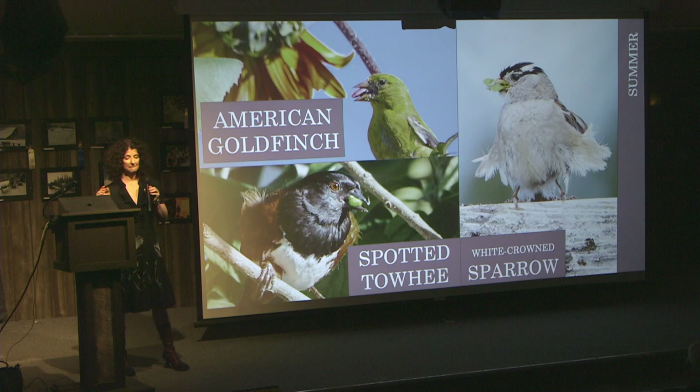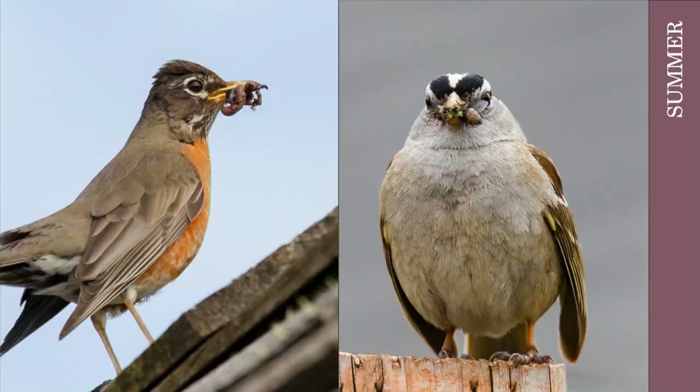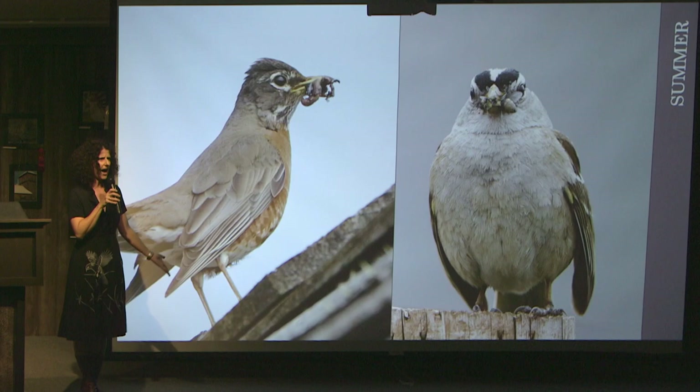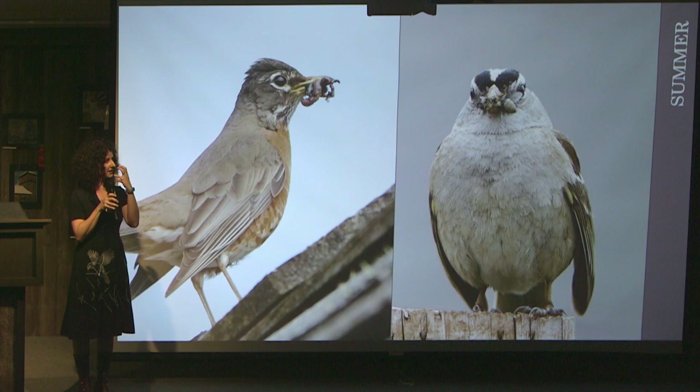They're also getting those protein snacks. Robins in particular — if you've watched them gather food for their babies, they do not want to make multiple trips. When they're making groceries, they're shopping every aisle before going back to the nest. I've had robins with three worms, a berry, and a seed — sometimes they drop them and pick them up again. Robins are masters of filling their beak before going back to the nest. It's really remarkable to see.